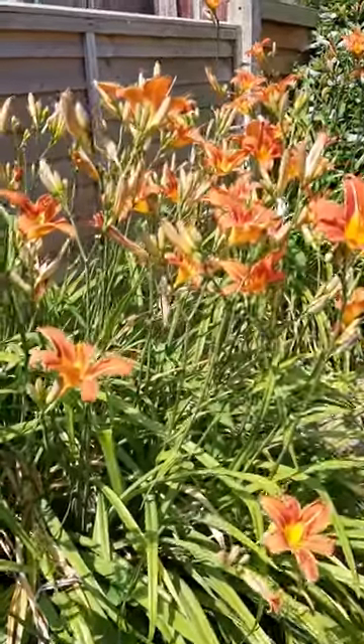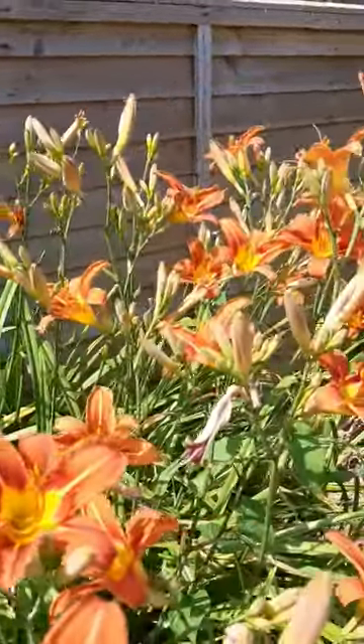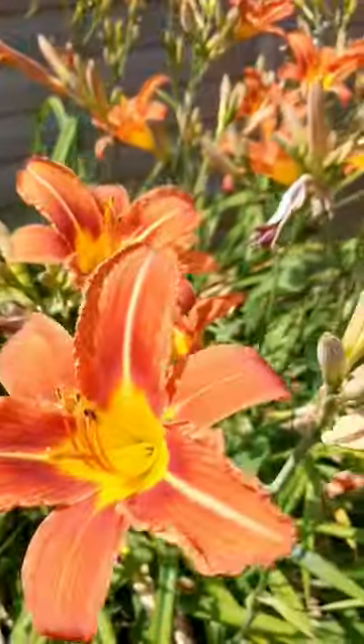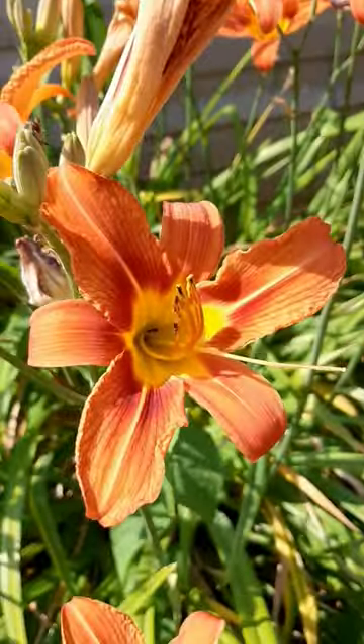I thought I would just show you these plants — Hemerocallis, or as we commonly know them, day lilies. They are beautiful; the colors that they come out in are amazing. It's just such a shame that the flowers have such a short life.